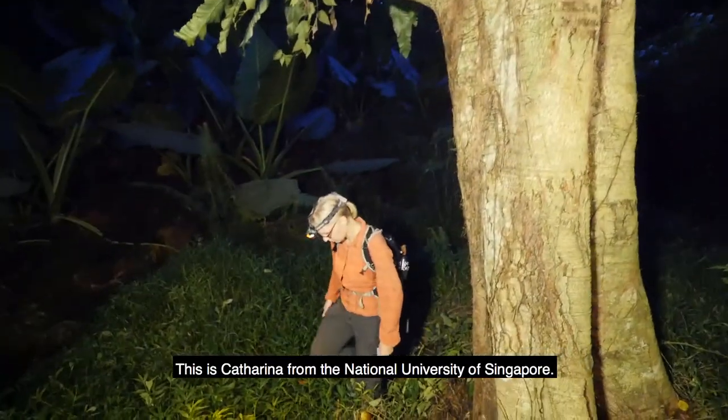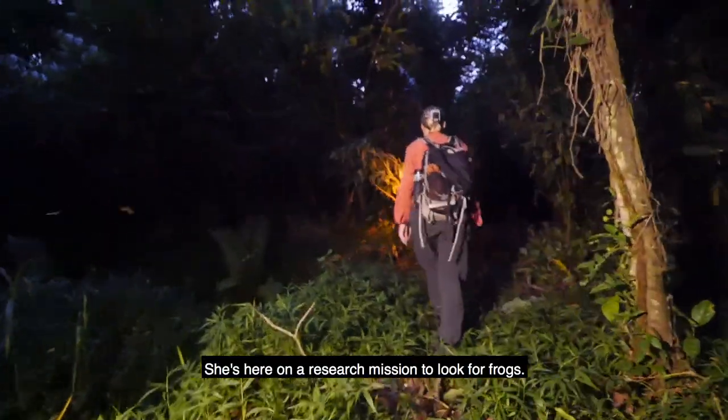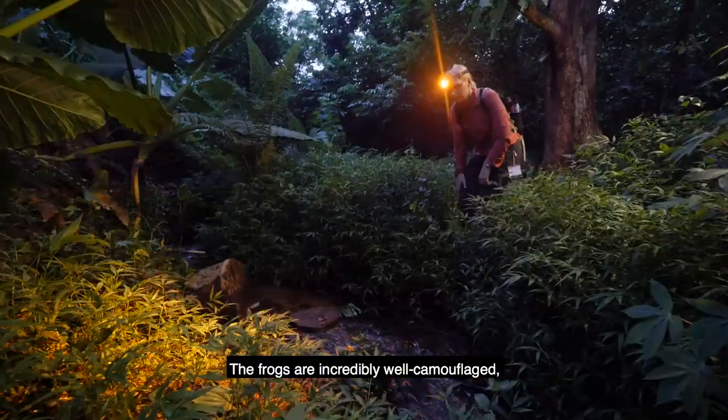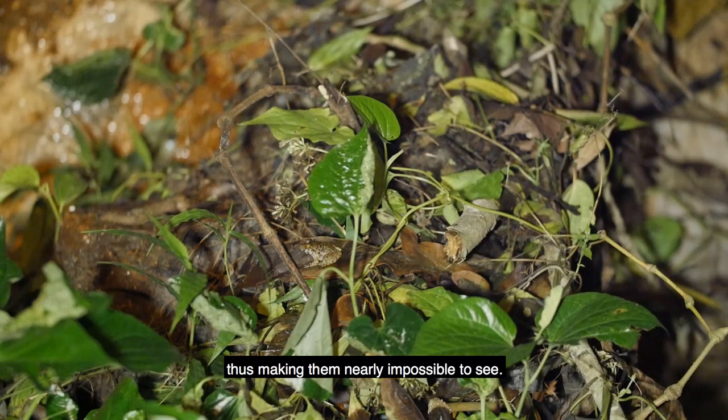This is Katrina from the National University of Singapore. She's here on a research mission to look for frogs. The frogs are incredibly well camouflaged, thus making them nearly impossible to see.